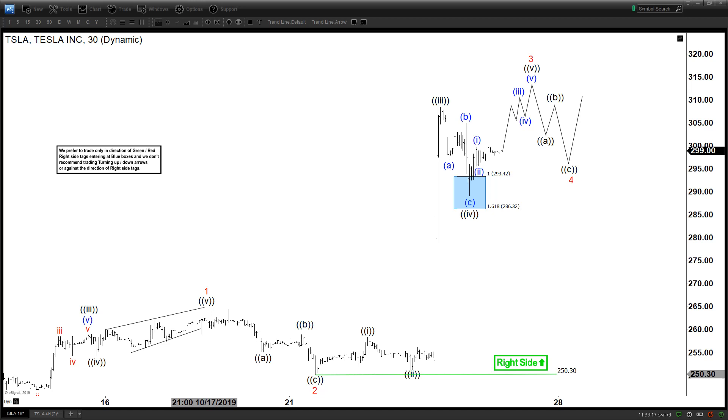Hello everyone, welcome to Elite with Dash Forecast YouTube channel. This is Henry. Today is Friday, October 25th, 2019, the time is 3:30 AM GMT. Today we will be looking at the chart of Tesla. Tesla reported very good earnings, beating all the most optimistic expectations by a wide margin, and we can see the stock actually rallied tremendously today.